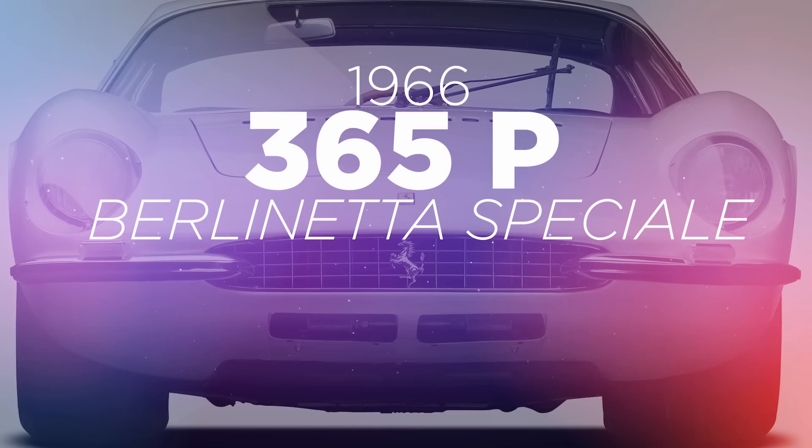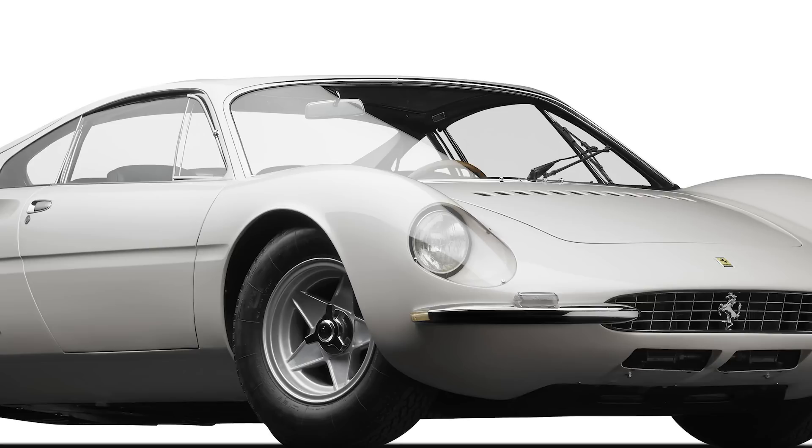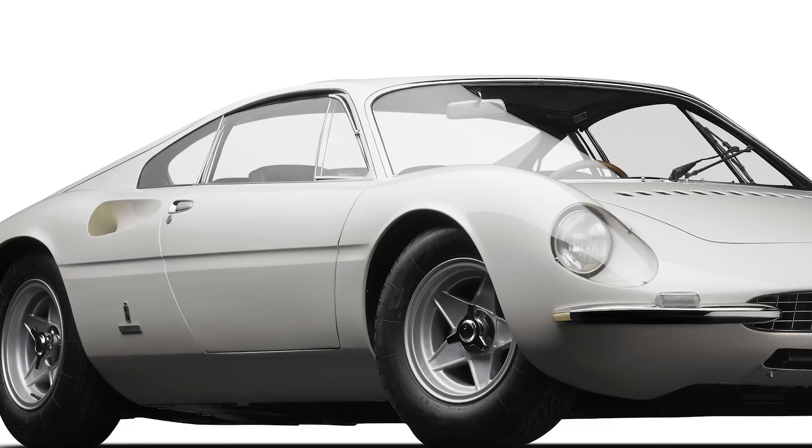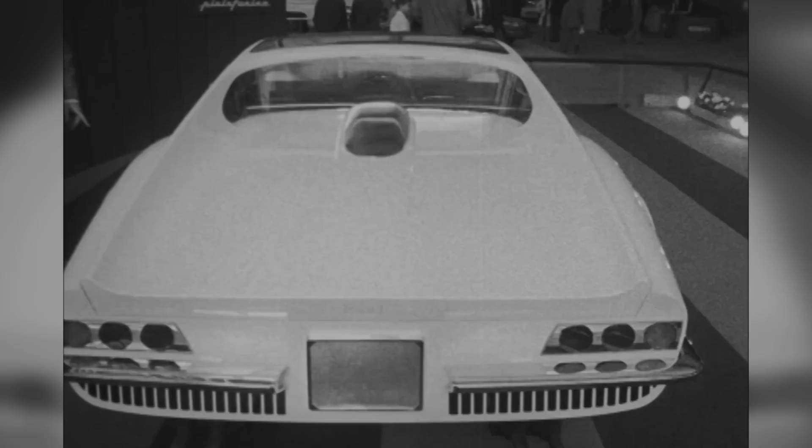Look, it's not just an overgrown Dino. The 365P was actually one of Ferrari's bolder 1960s experiments — designed without the knowledge of Enzo Ferrari, as the engineers knew that Il Commendatore thought mid-mounting a V12 was just too dangerous for a road car. The Speciale was the brainchild of Pininfarina and Luigi Cianetti Jr., son of the former racing driver who would become the first Ferrari dealer in the US, using the 365P2 racer as its base.